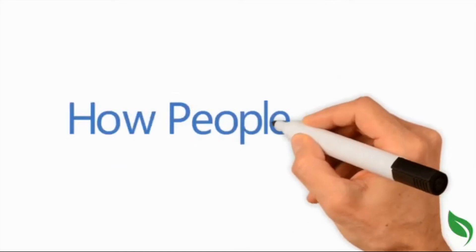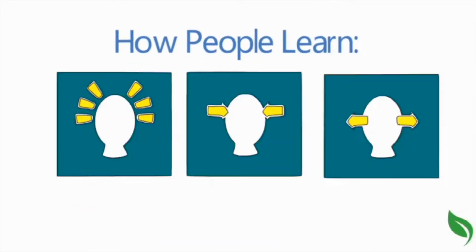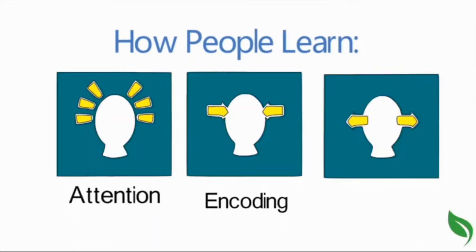What this means is that learning depends on three critical processes: attention, encoding, and retrieval.